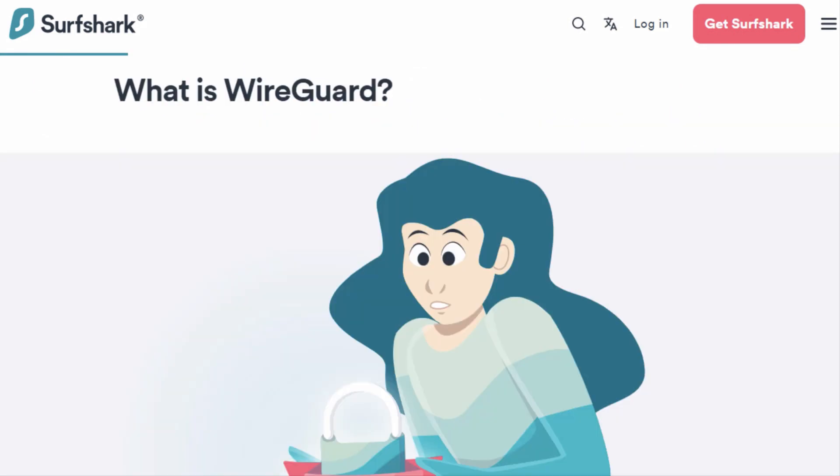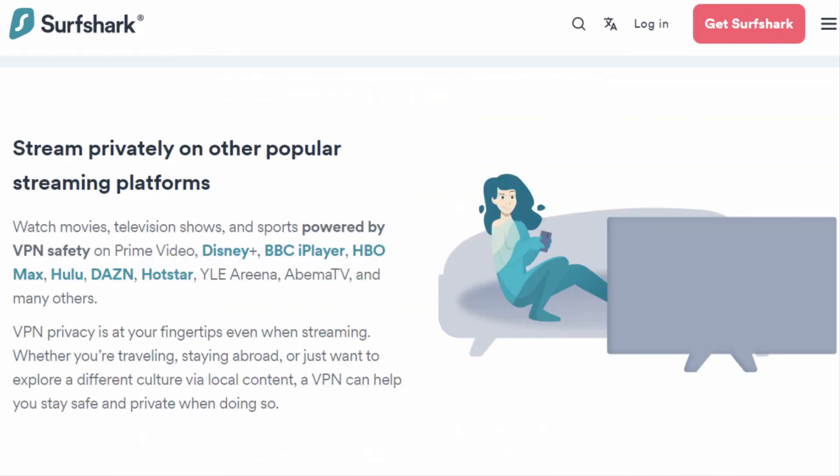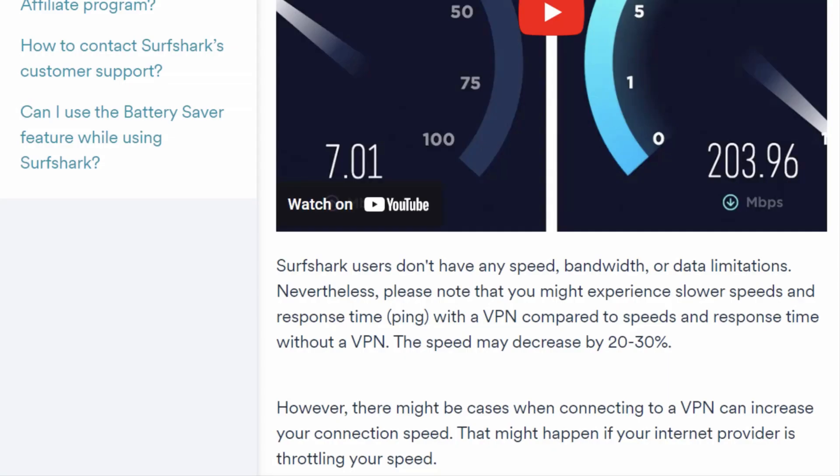Surfshark's lightning-fast WireGuard protocol competes with top VPN providers, never slowing down your connection. Streaming fans, rejoice! Surfshark makes streaming Netflix, Hulu, and HBO in HD or 4K a breeze. And if you love torrenting, Surfshark fully supports it without bandwidth restrictions.